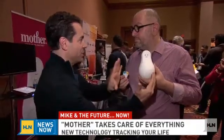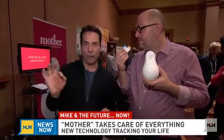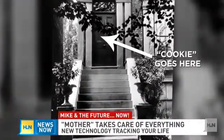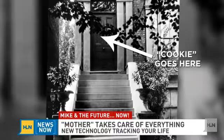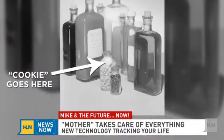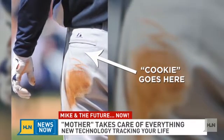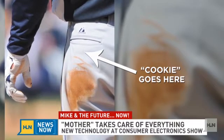This is basically home base for information, and these here are cookies that you place on different products. It tells Mother what you're doing with those products, good or bad. You can stick a cookie on your door to make sure nobody is intruding when you're not there. You can stick a cookie on your grandma's pill box to make sure she is taking her medicine. You can put a cookie in your pocket to count the number of steps you're making.